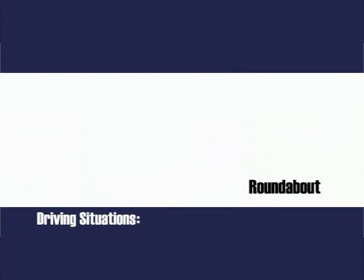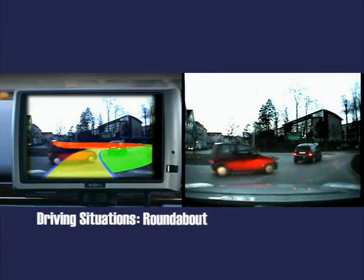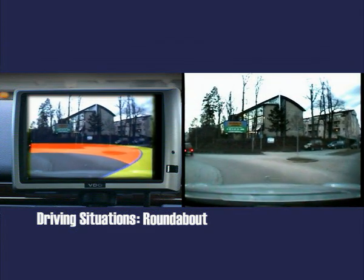In roundabouts the driver can see at a glance which exit to take. There is no need to count exits or driveways or to judge distances.